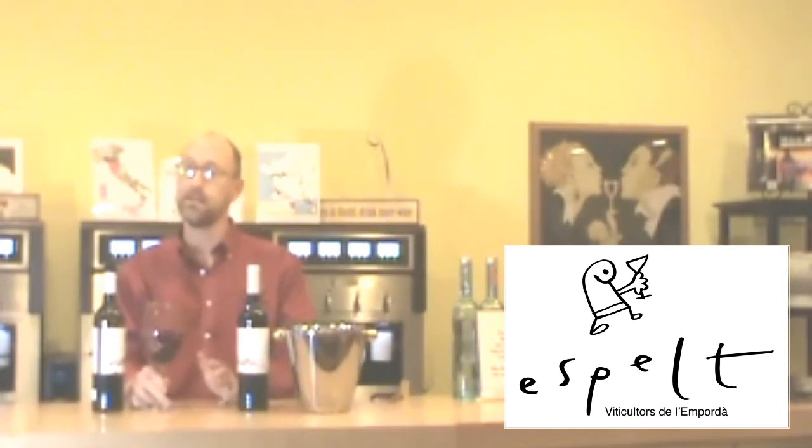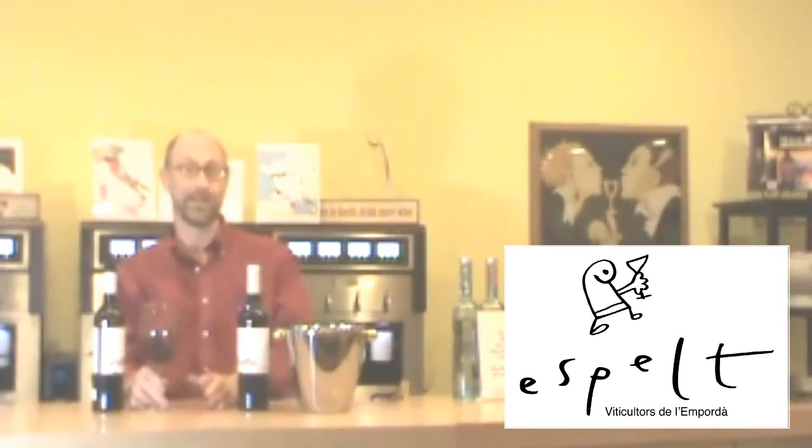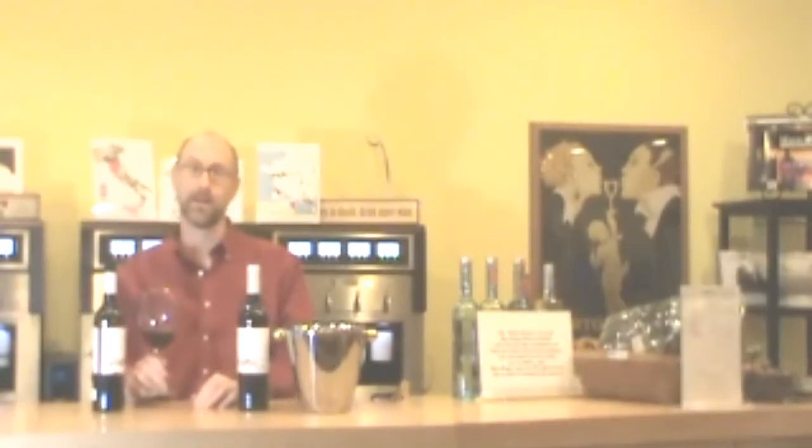We only have 20 cases, so maybe run, don't walk, and get some. Buy it by the case, because it's a super deal. Cheers, have a good day.